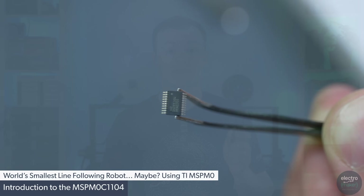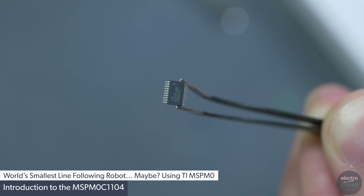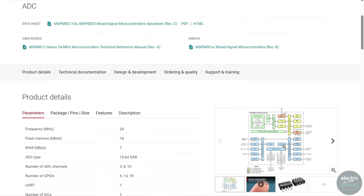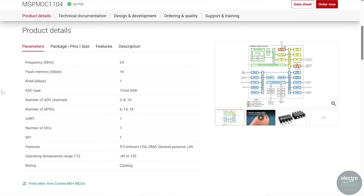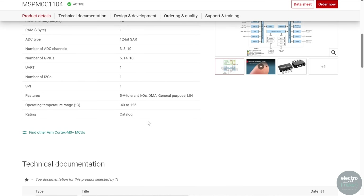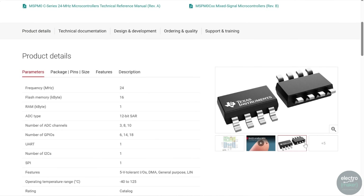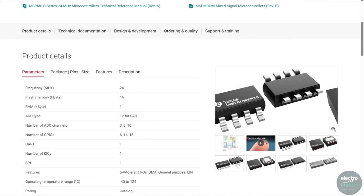The whole point of this episode is based around the MSP-M0C1104 microcontroller. This chip has an ARM M0 Plus core clocked at 24MHz, 16KB of flash, and 1KB of RAM, along with a 12-bit SAR ADC, 18 GPIO, UART, I2C, and SPI. Furthermore, it has 5V tolerant pins — not all pins are tolerant, but this is still rare for microcontrollers — and an operating temperature of minus 40 to 125 degrees centigrade.